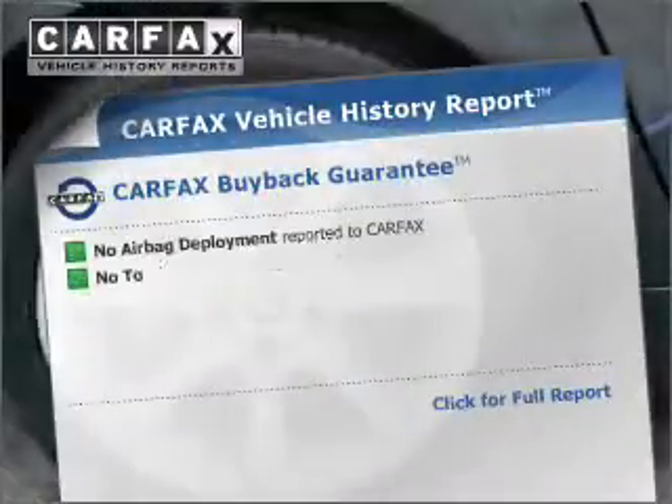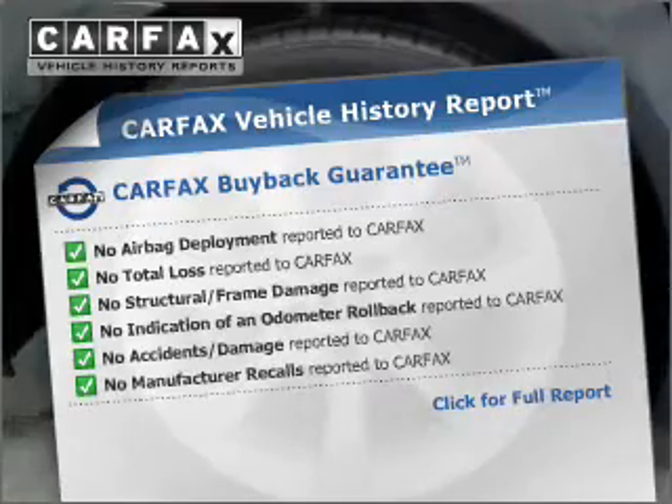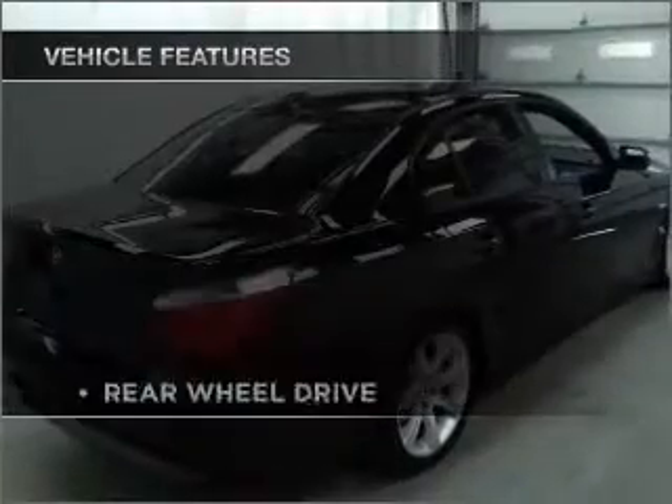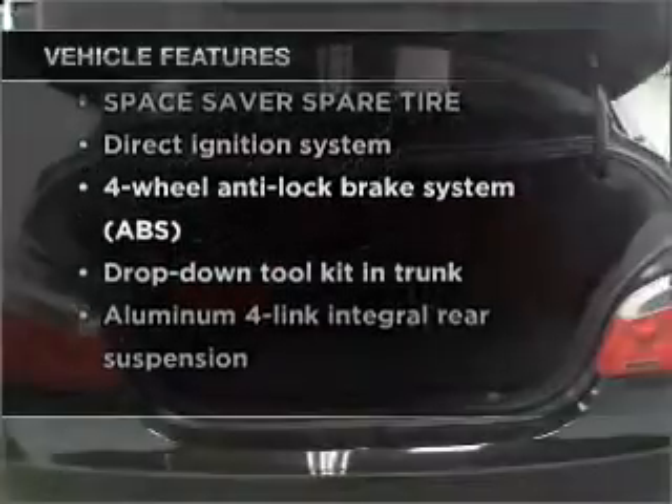Memory settings are just one of the extras. Know the history on this ride and greatly reduce your buying risk with the included Carfax Vehicle History Report. And with these notable features, you won't want to miss out on the opportunity to own this amazing vehicle.